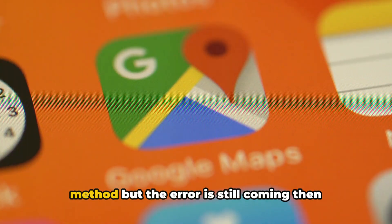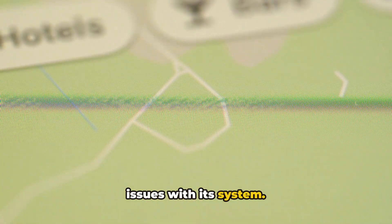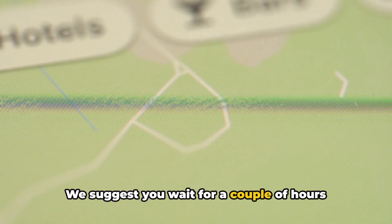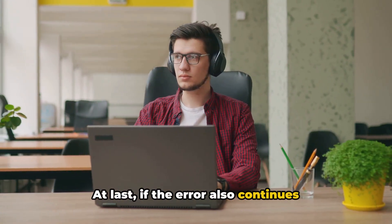If you tried using another payment method but the error is still coming, chances are Google Play is having some issues with its system. We suggest you wait for a couple of hours and try again.